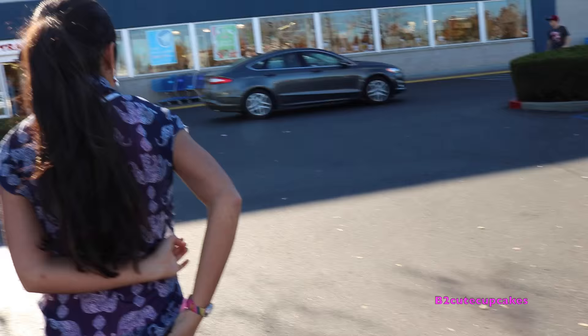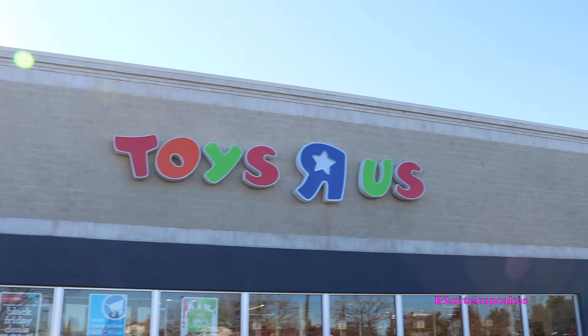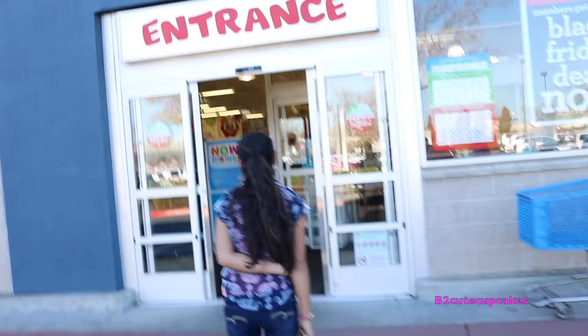Hey guys, it's Beez and today I'm super excited because I'm going to be toy hunting at Toys R Us. I'm super excited. We're going to hunt for Play-Doh and so many cool toys.